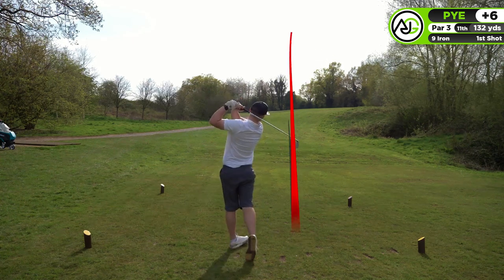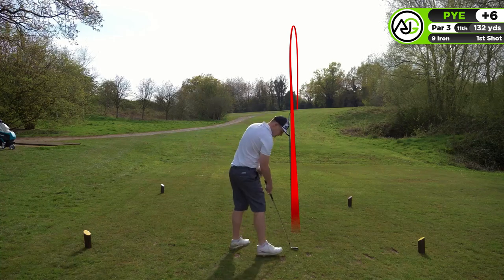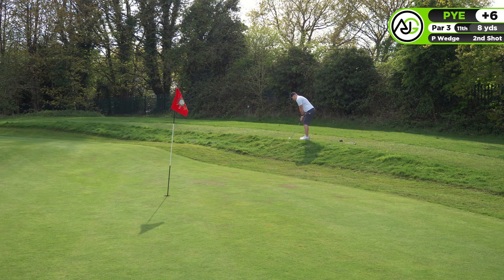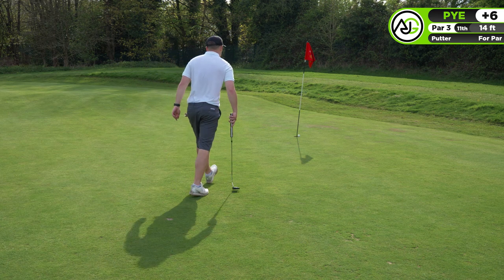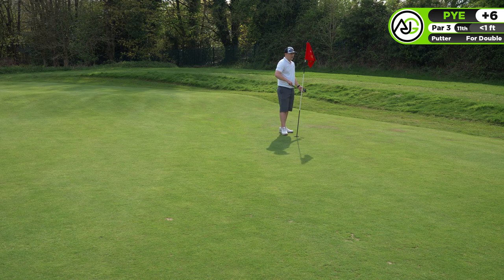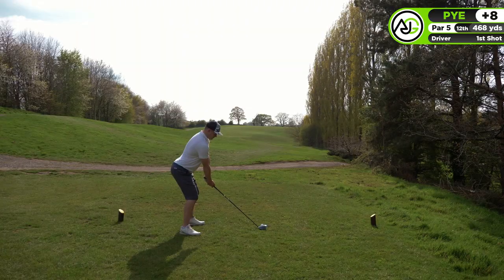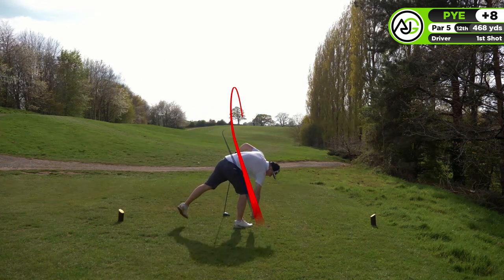Moving on to the 11th hole, another par three. I like courses with a lot of par threes. It was a good shot but I landed it pin high and gave myself a tricky chip. I should have played a little flop and softer, but I missed the par putt because of that. Lack of concentration - so annoying watching that back. A very disappointing double on a par three where from the tee shot I thought it was a birdie opportunity.